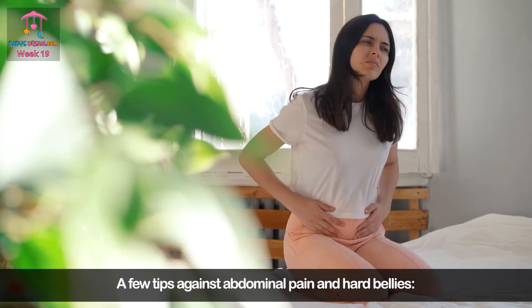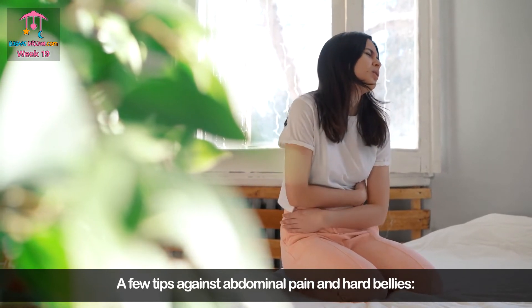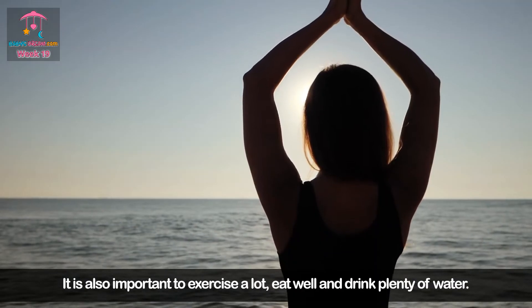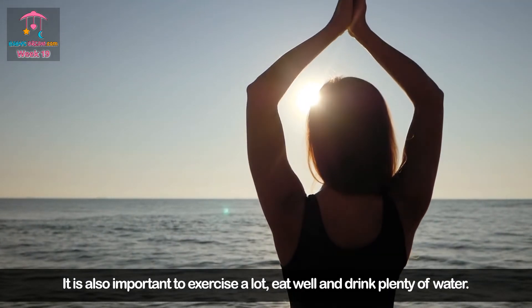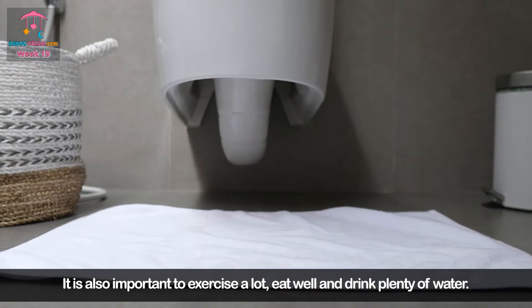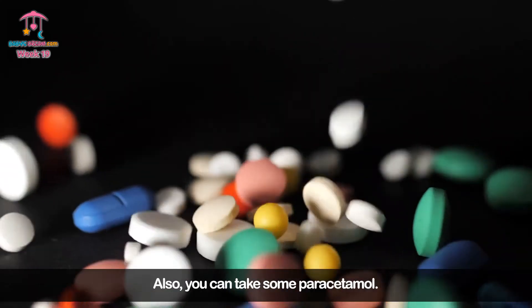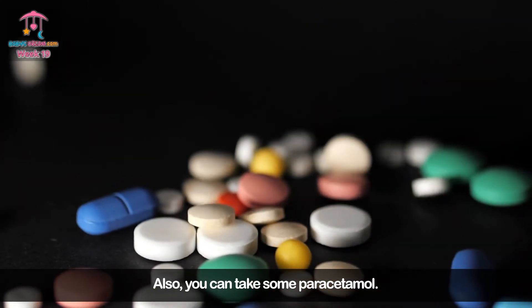A few tips against abdominal pain and hard bellies: a hot water bottle or a warm bath can work wonders. It is also important to exercise a lot, eat well, and drink plenty of water — especially when you have diarrhea. You can also take some paracetamol.